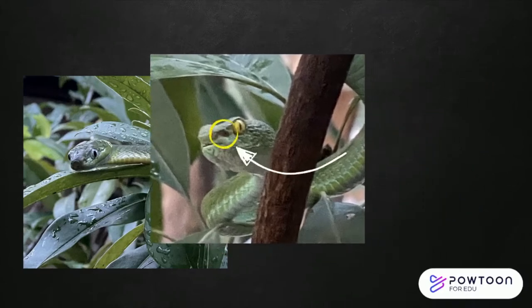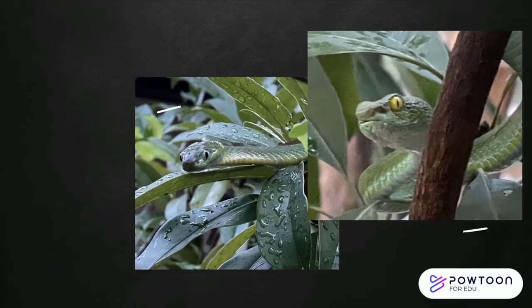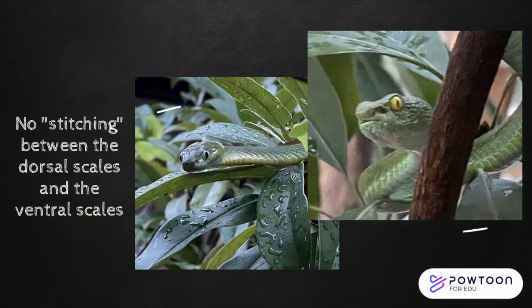A few things that are different between the two species are pits, eyes, shape of the head, and the tail. Another thing I look for is the stitching between the dorsal scales and the ventral scales. On the pit viper it looks like someone just took a little thread and stitched along its side.